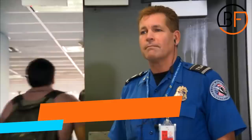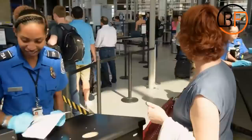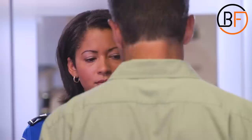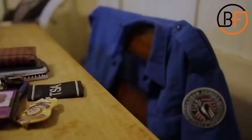TSA agents are generally fairly quiet — their job is to keep passengers safe, not to be chatty. So if you ever come across a TSA agent who's smiling and talkative all of a sudden, beware. It's not because they find you fascinating. Usually, it's because they're conducting a test — a behavior inspection technique. They're talking to you to determine if you're suspicious. If you don't meet their standards, they'll send you back.